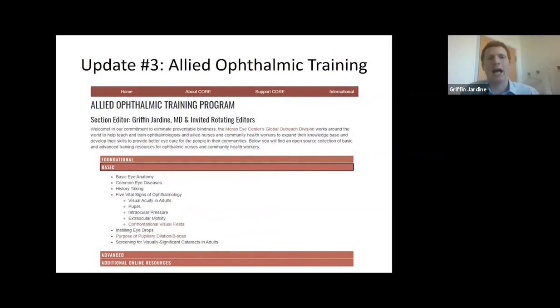The last update is the allied ophthalmic training. This was actually the brainchild of Sophia Thing, our recent graduate in the international fellowship. This is going to be another resource targeting a slightly different audience: our ophthalmic nurses and ophthalmic technicians, both domestically and abroad, who play a huge role especially internationally in taking care of patients and addressing the curable forms of blindness. Our outreach team spends a lot of time educating these ophthalmic nurses and allied ophthalmic staff, so this is just another way we're trying to reach and support international efforts.